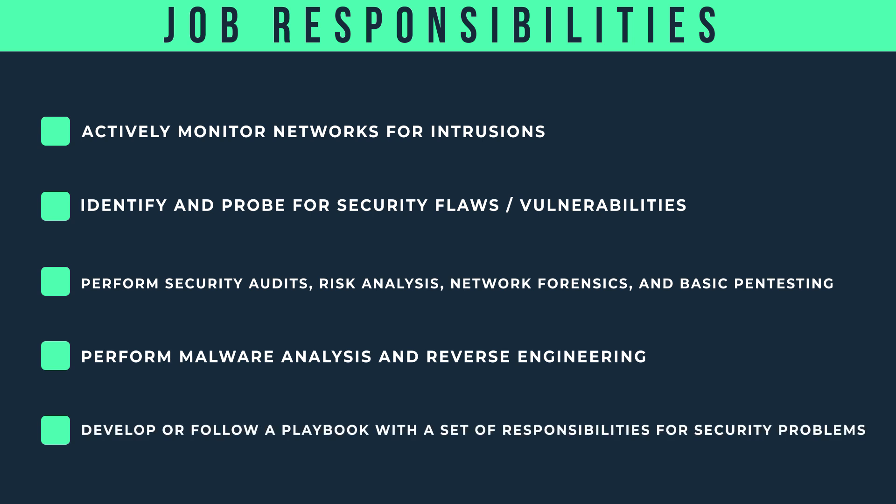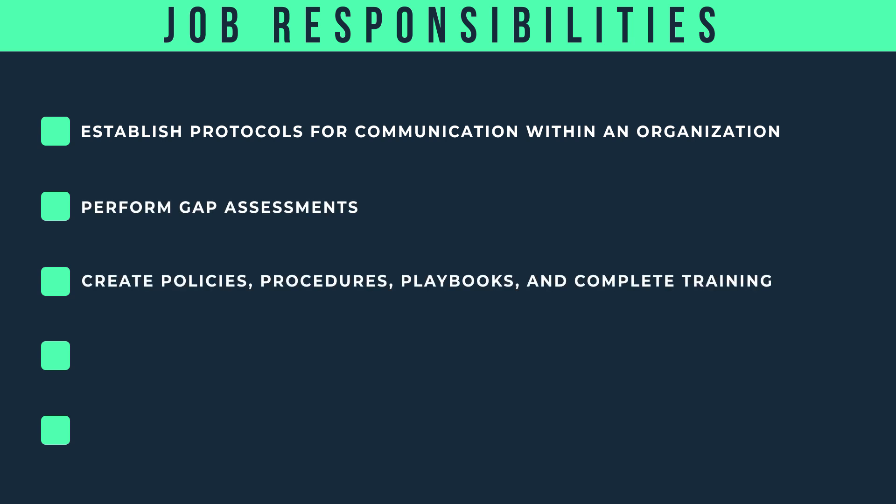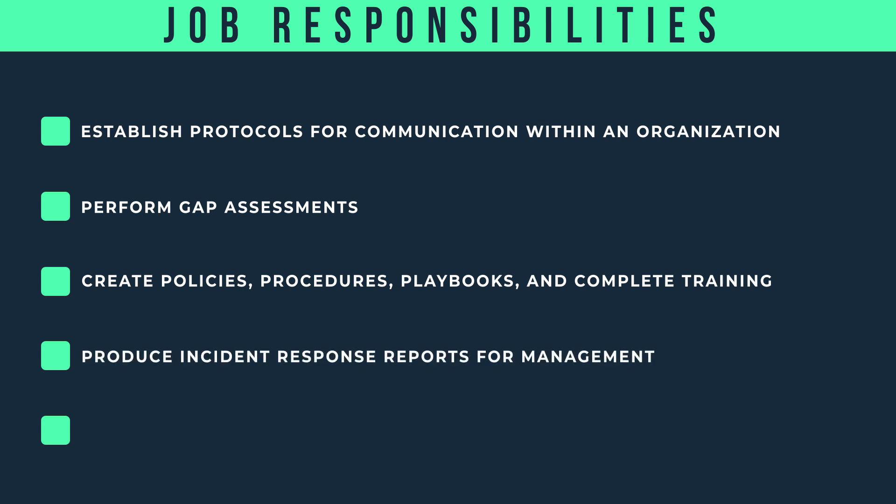They develop and follow a playbook with a set of responsibilities for security problems, establish protocols for communication within an organization, perform gap assessments, create policies, procedures, and playbooks, complete training, and produce incident response reports for management.